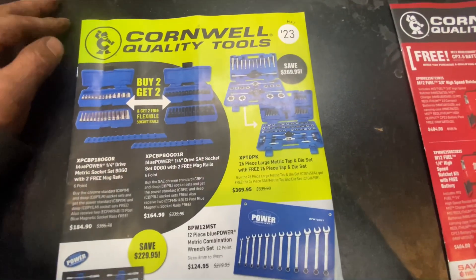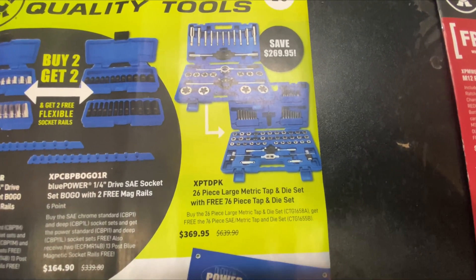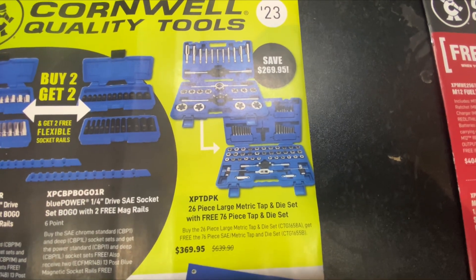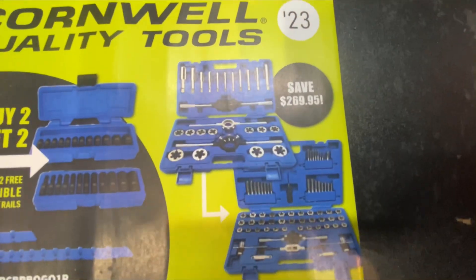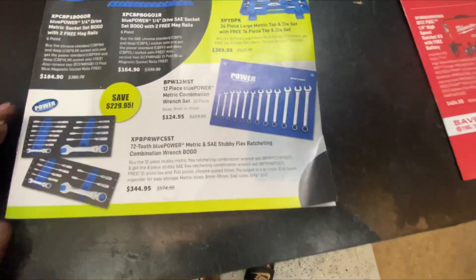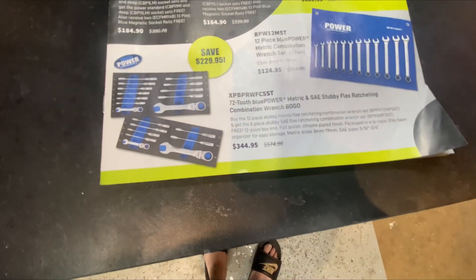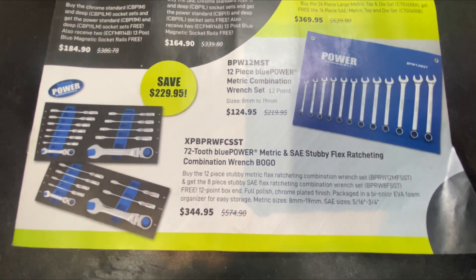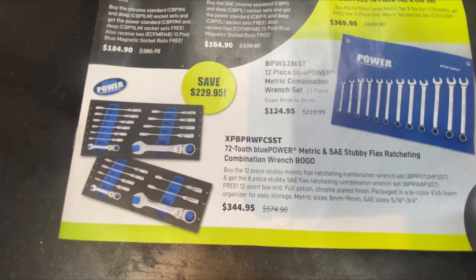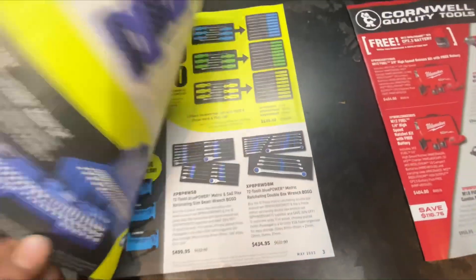Here's another BOGO: $369 for a 26-piece large metric tap and die set with a free 76-piece tap and die set. $369 — good deal. Some regular wrenches, not really interested. 72-tooth Blue-Point metric and SAE flex ratcheting wrenches at $344 — not that great of a deal, they are Blue-Point, not something I'd really be interested in.